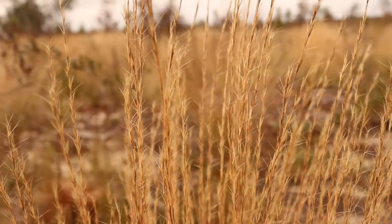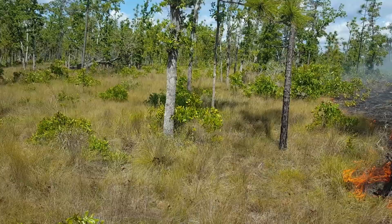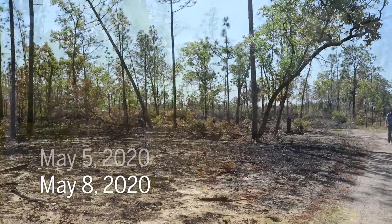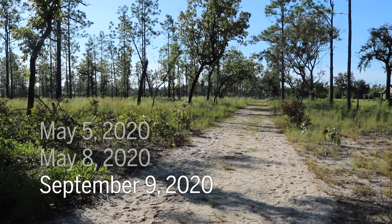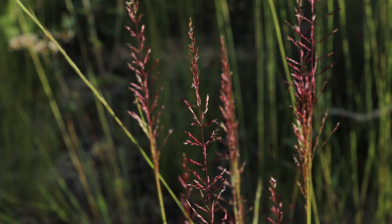How much water goes down and how clean it is depends on the plants in the uplands. And the plants best suited to these uplands need fire to thrive. These grasses have adapted to come back and respond pretty quickly from fire — as you can see, we burned this in May and these grasses are already ready to produce fruit.